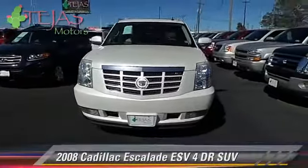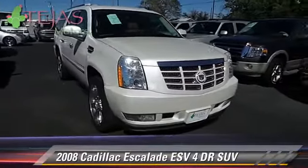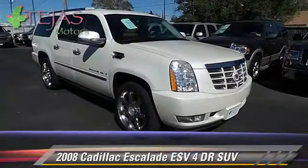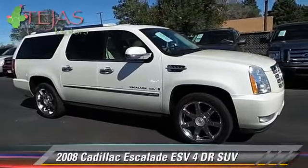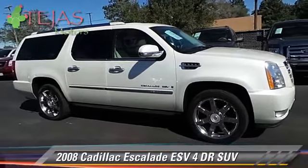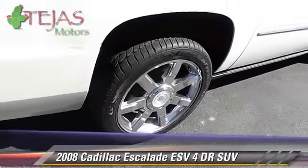The 2008 Cadillac Escalade ESV. With an automatic transmission, this all-wheel drive sport utility vehicle is well equipped. This Cadillac features fog lights, memory seats, and all-wheel drive.